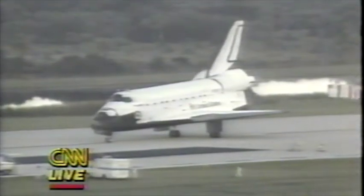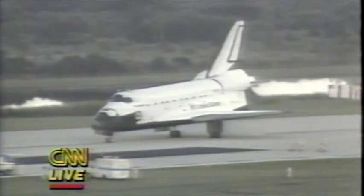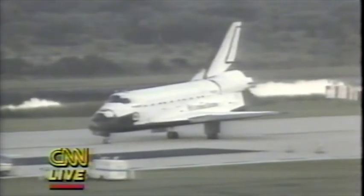Ground control says this is an expected exhausting of auxiliary power unit fuel. However, from personal experience, I've never seen this after a shuttle's touched down and landed. So if it is nominal, it does not constitute any hazard to the shuttle.